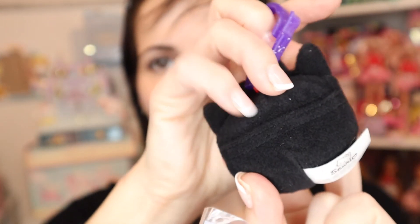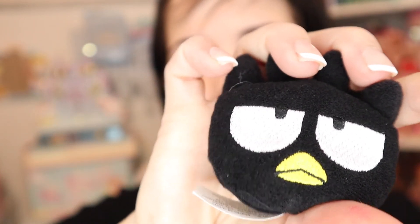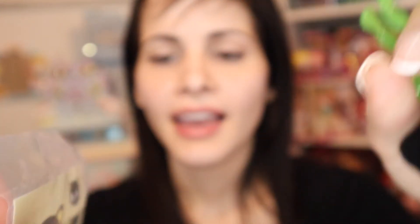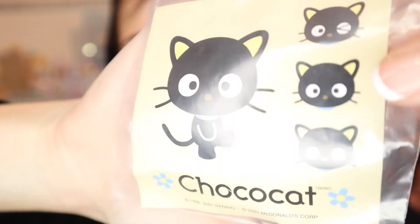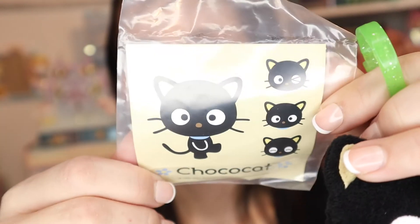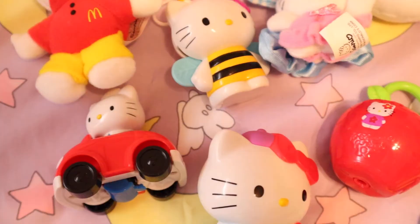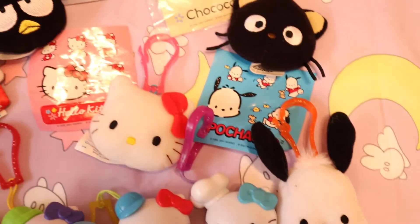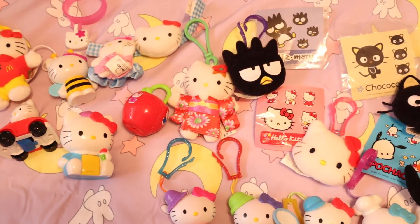Number seven is Badtz-Maru - there he is in the packaging with stickers and a pocket. I love him. I have a Badtz-Maru freebie from Sanrio but honestly this McDonald's toy feels higher quality - his eyes are even stitched. I'll have to do a comparison. Finally, number eight is Chococat, and this is so nostalgic! This beige with Chococat and the blue collar is so classic early 2000s. I love Chococat!